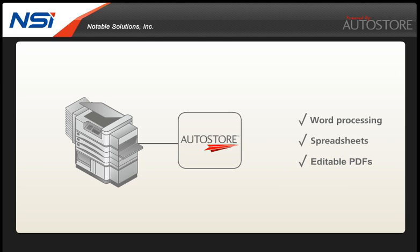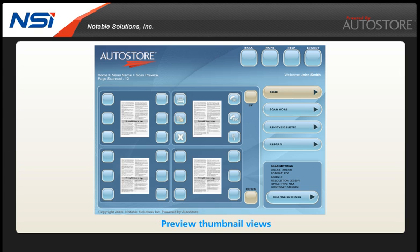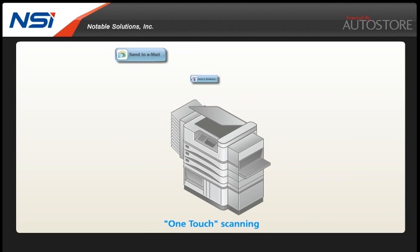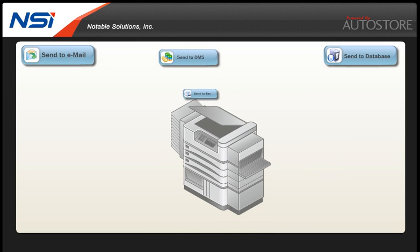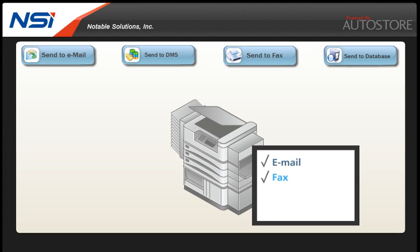Depending on the manufacturer and model of the device, users can preview images from scanned documents right at the MFP interface. A one-touch scanning feature allows an administrator to create preset scanning projects. These presets will automatically route to any email or fax address, distribution list or network folder with just the touch of a button.